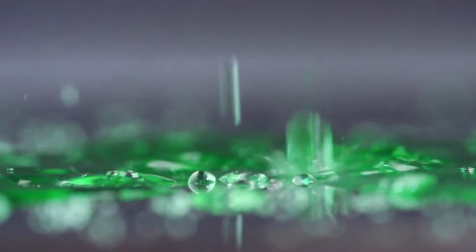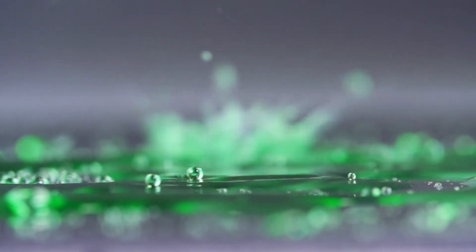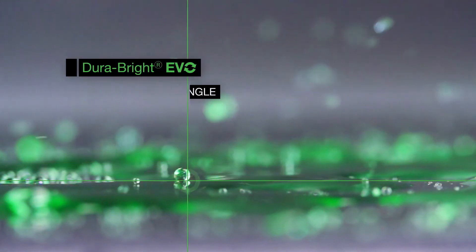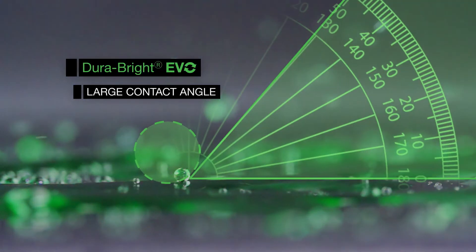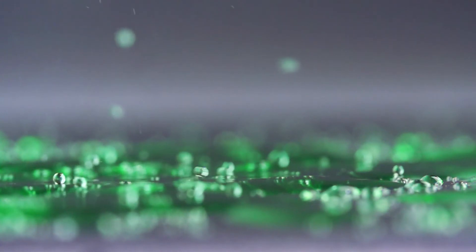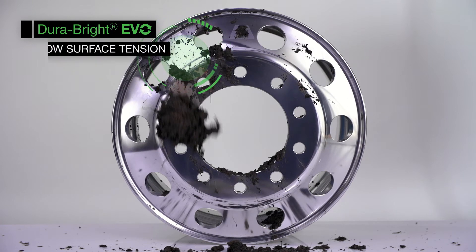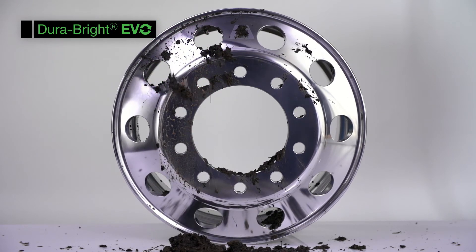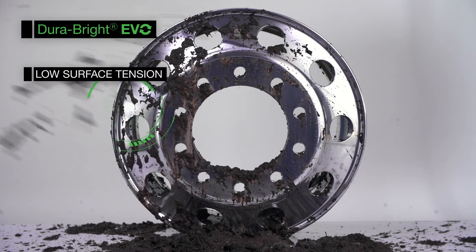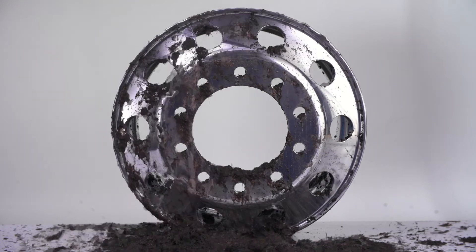Surface tension is measured by the angle that the water droplets wrap and bead up. The DuraBrite Evo wheel has a larger contact angle indicating a lower surface tension, which permits less cleaning and easier cleaning. The low surface tension of the DuraBrite Evo wheel repels dirt and keeps it from sticking. The mud rolls off the surface and leaves very little residue behind.